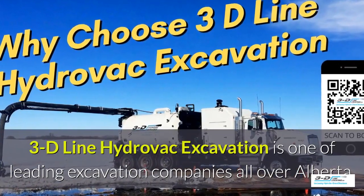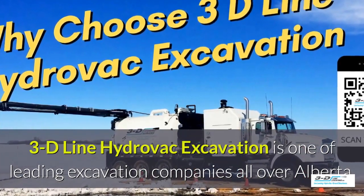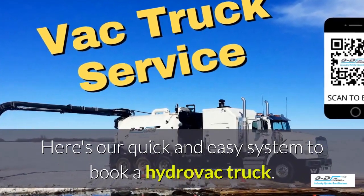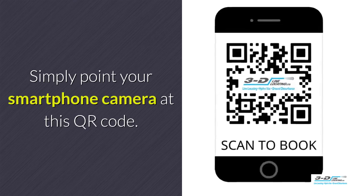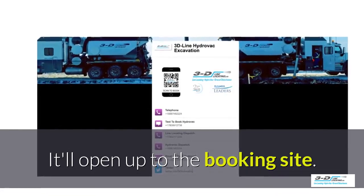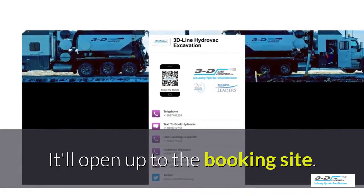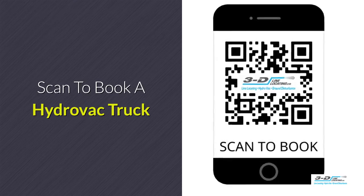3D Line Hydrovac excavation is one of the leading excavation companies throughout Alberta. Here's our quick and easy system to book a Hydrovac truck: simply point your smartphone's camera at the QR code. It will open up to our convenient booking site — it is click to call. No typing, no spelling, no anything. Just click to call. Simple. Scan here to book your Hydrovac truck.